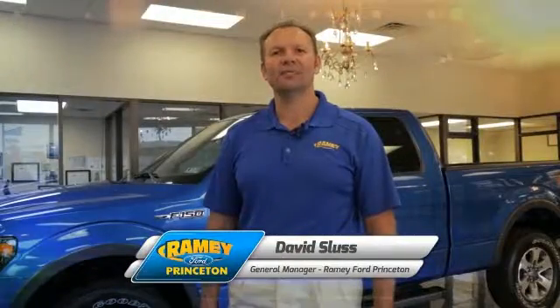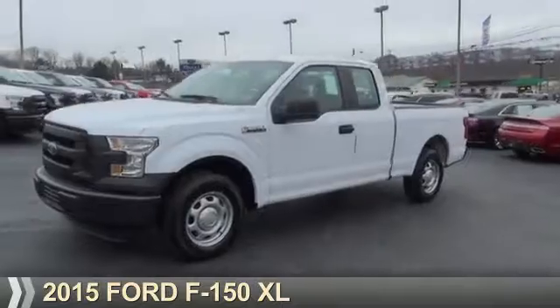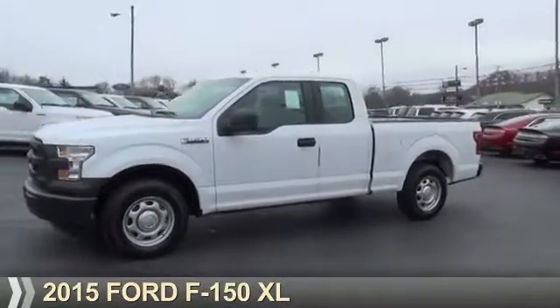Hi, I'm David Sluss, General Manager at Ramey Ford in Princeton. I'd like to thank you for taking time to look at this vehicle. Presenting the 2015 Ford F-150.